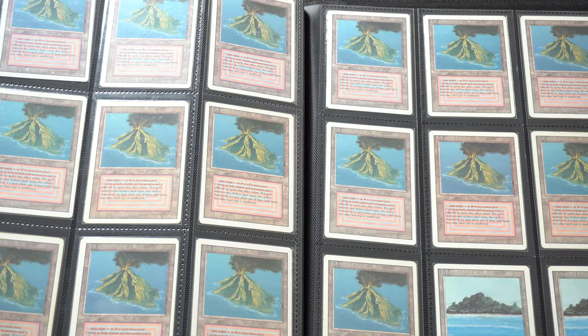I never actually get to the last page of the binder because I always stop at the page before it. I think that page is really beautiful — but the next page is Volcanic Island and the last page is more Plateaus.